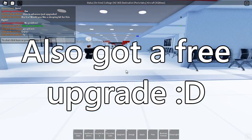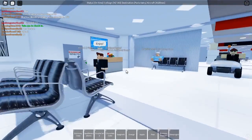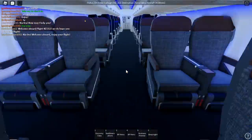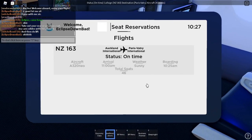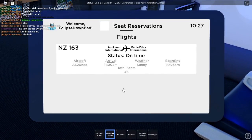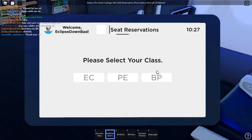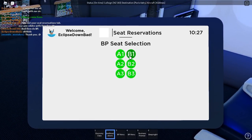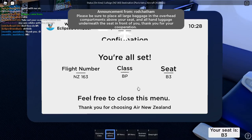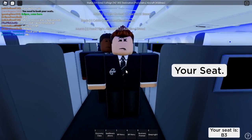Two hours later — alright, they said boarding is now commencing, so let's go back to our gate and start to board the aircraft. This is actually pretty neat. At first when I went on this aircraft, I didn't know why I wasn't able to sit, but apparently you have to reserve your seat. This is actually pretty lit. Since they gave me business premiere, I could select this class and choose my seat selection. I think this is the first time I've seen this personally, and this is just amazing. So my seat is B3 — and it even shows on your screen.